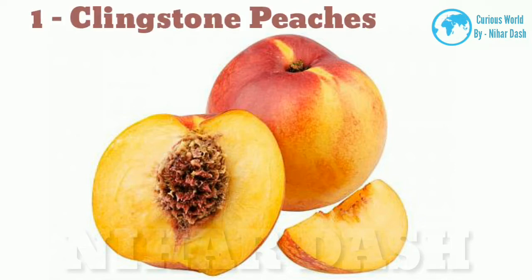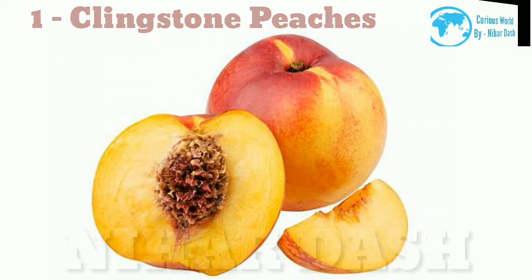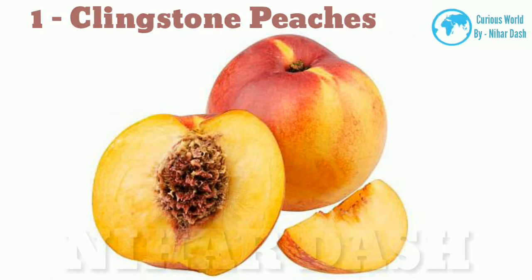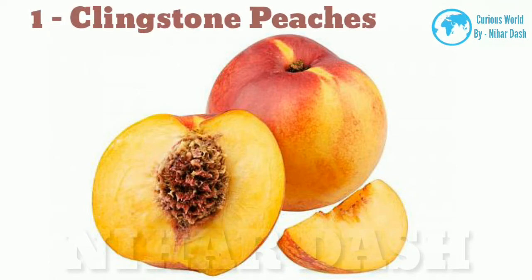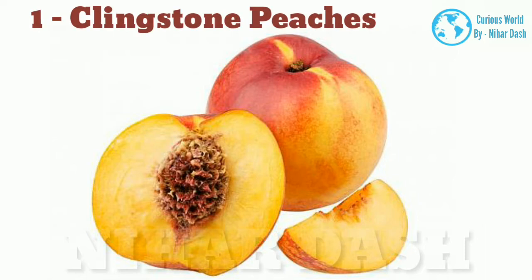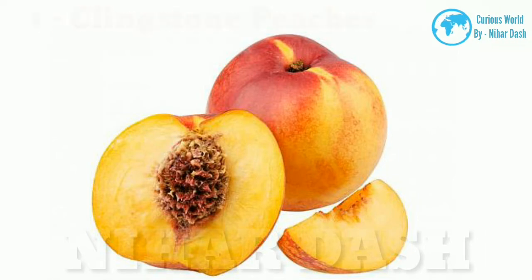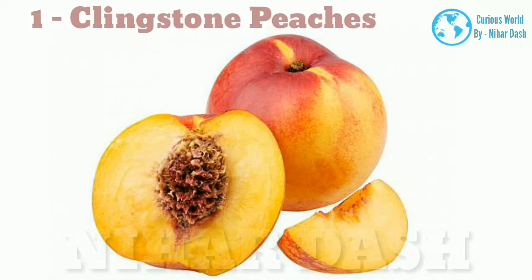1. Clingstone peaches. Whenever peaches contain flesh that sticks to the pit of the fruit, they are called clingstone peaches. These peaches can have yellow or white flesh, and they are usually very sweet and juicy. It is recommended that you cut the pit away from the fruit with a knife instead of eating around it. Nowadays, most clingstone peaches are used for processing instead of making desserts, in part because of the requirement of separating the flesh from the pit before eating.